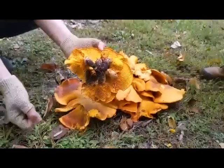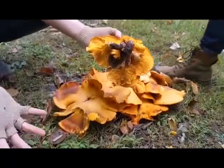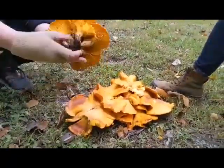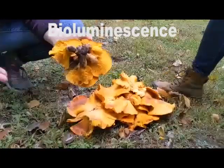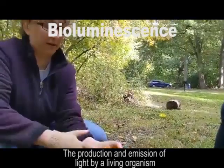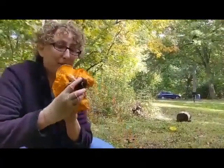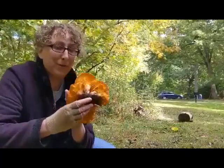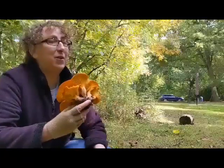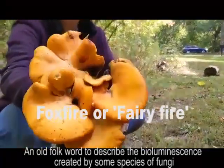One really cool factoid about these — my favorite — is they glow in the dark. These are one of those types of mushrooms that has bioluminescence, and that is a word that means when a living creature can emit its own source of light. With fungi specifically, when they have the ability to glow in the dark it is also called foxfire. So there's a great factoid that you learned today.